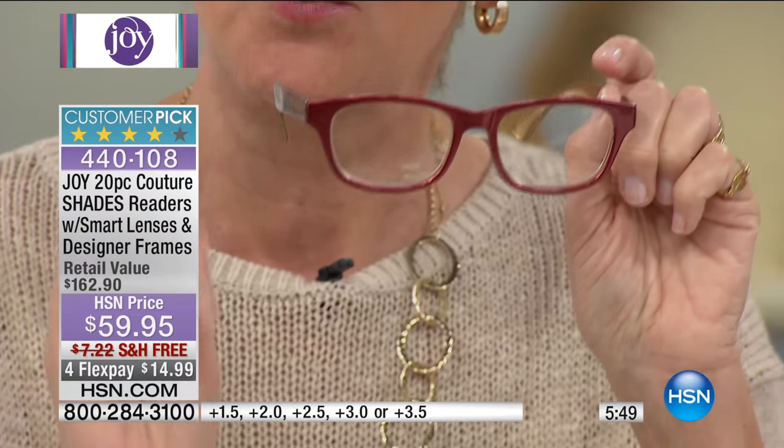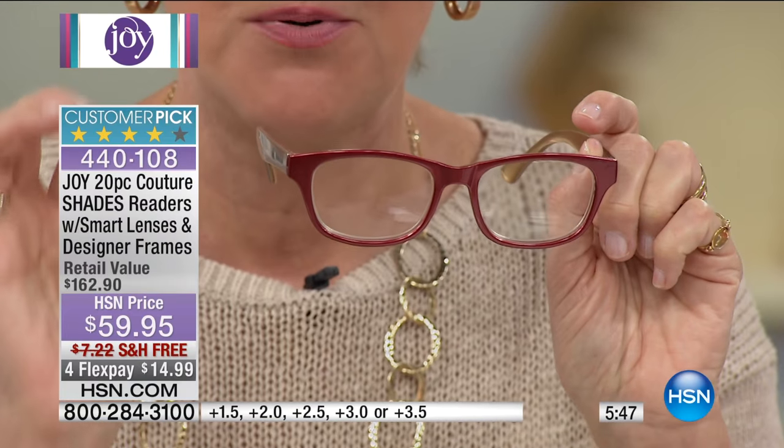For the first time, you've got UVA and UVB protection in your readers, which is very, very important. She has given it to us in our sunglasses, which we know is key. But now, when you're sitting outside with your regular glasses on, your eyes are protected. Your eye health is crucial, and Joy is protecting you with that. Nine colors of readers, all color block. And for the first time, you're getting computer glasses.